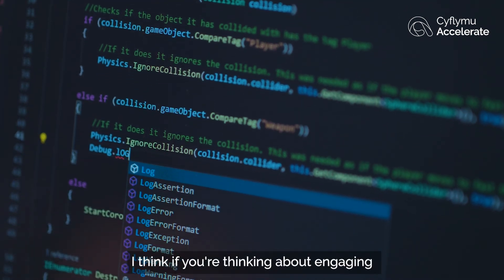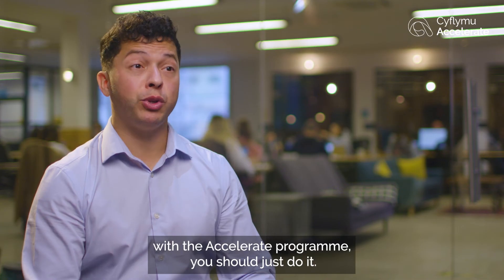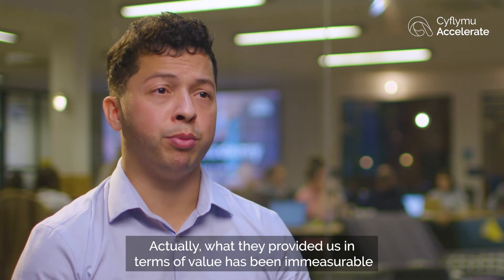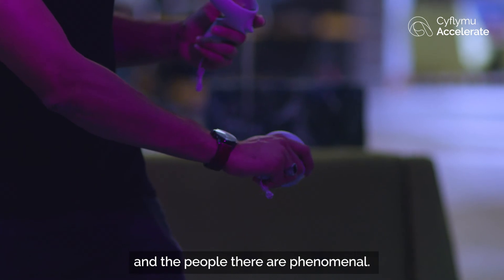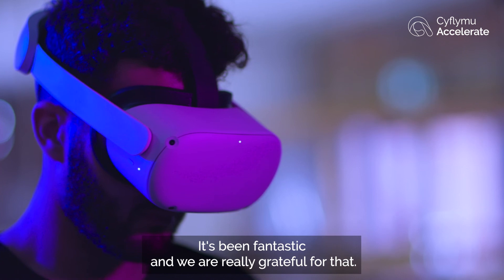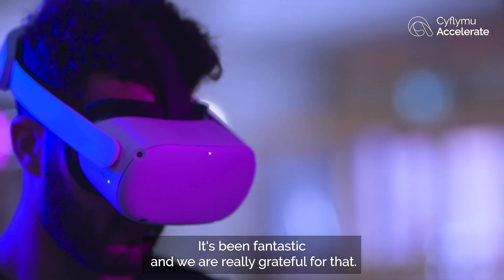If you're thinking about engaging with the Accelerate programme, you should just do it. What they've provided us in terms of value has been unmeasurable, and the people there are phenomenal — so welcoming and so receptive to your ideas. It's been fantastic and we are really grateful for that.